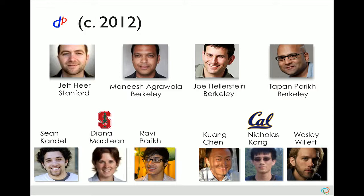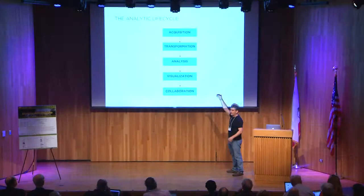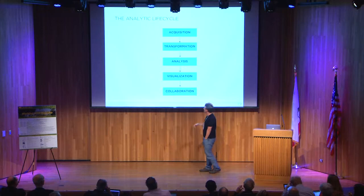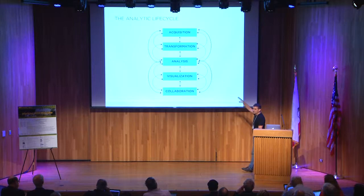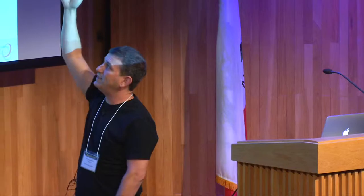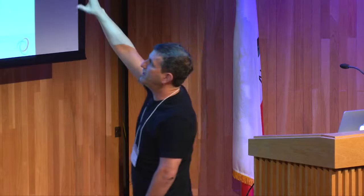When I say the life cycle, here's one candidate for what we meant. Data has to get acquired — actually a technical problem of its own. It often needs to get transformed into shape. Once in shape, you analyze it using algorithms, do data visualization, and maybe build collaboration systems. In the real world, though, there are tons of feedback loops — it's not a pipeline at all. Halfway through analysis you realize data got transformed incorrectly. You really have to think organizationally how this all fits together and make it very agile for people to iterate through stages and go back and forth.